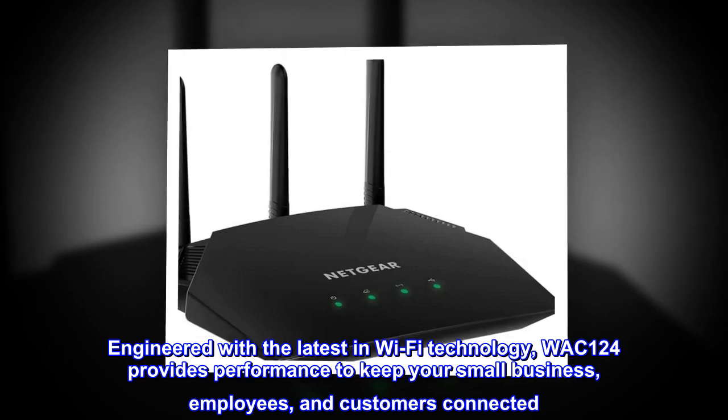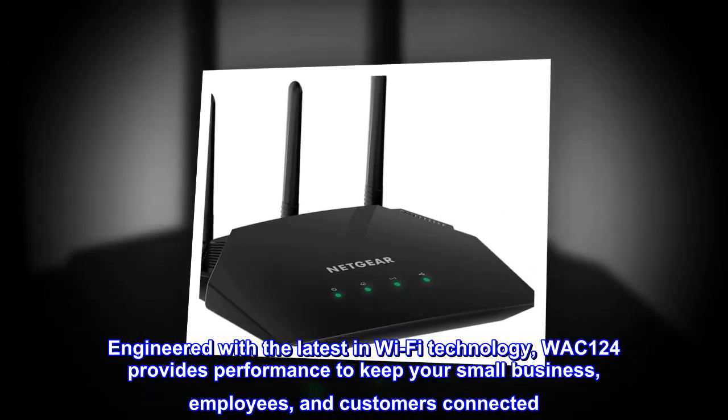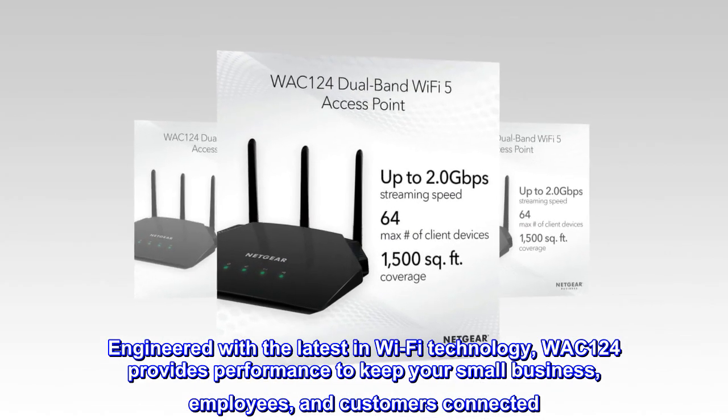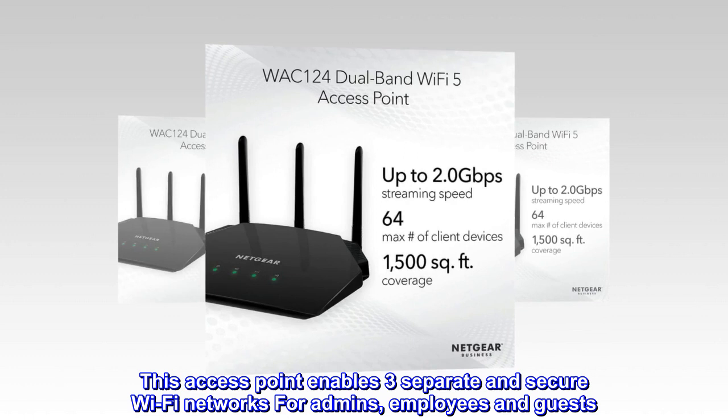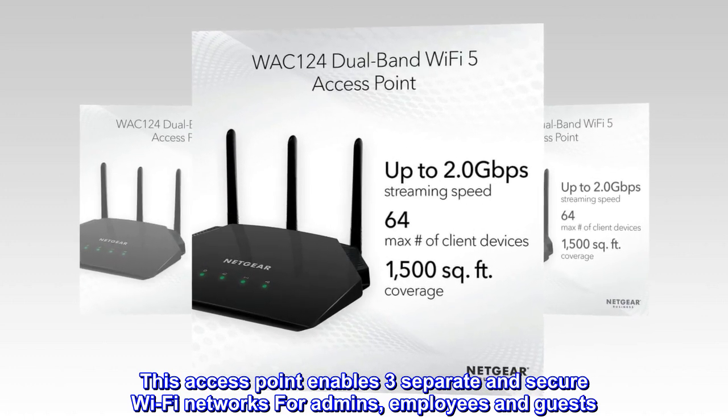Engineered with the latest in Wi-Fi technology, the WAC124 provides performance to keep your small business, employees and customers connected. This access point enables three separate and secure Wi-Fi networks for admins, employees and guests.